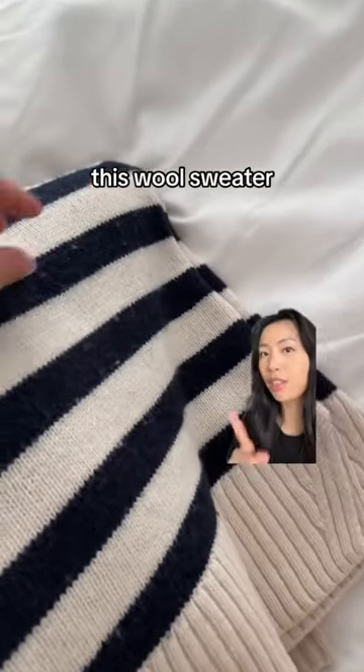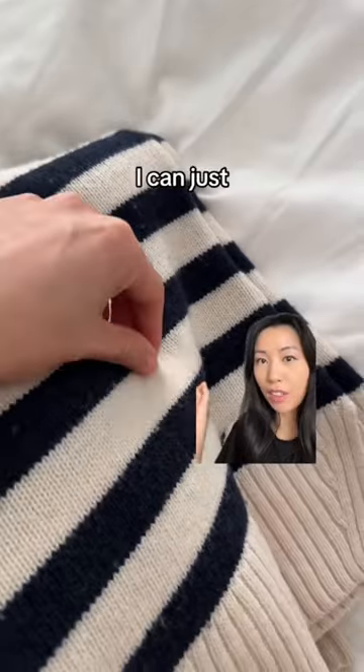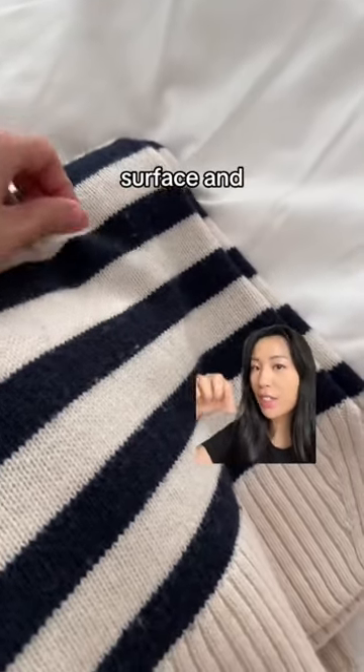Compared to this wool sweater from COS, you see it's also pilled, but the pilling is really easy to remove — I can just pull it off. You can also use a fabric shaver, a razor, or just pick it up off the surface and cut it off with scissors.